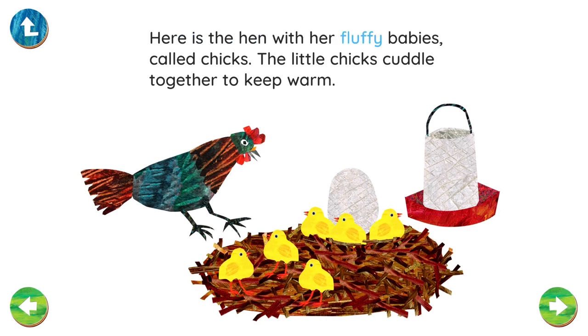Here is the hen with her fluffy babies, called chicks. The little chicks cuddle together to keep warm.